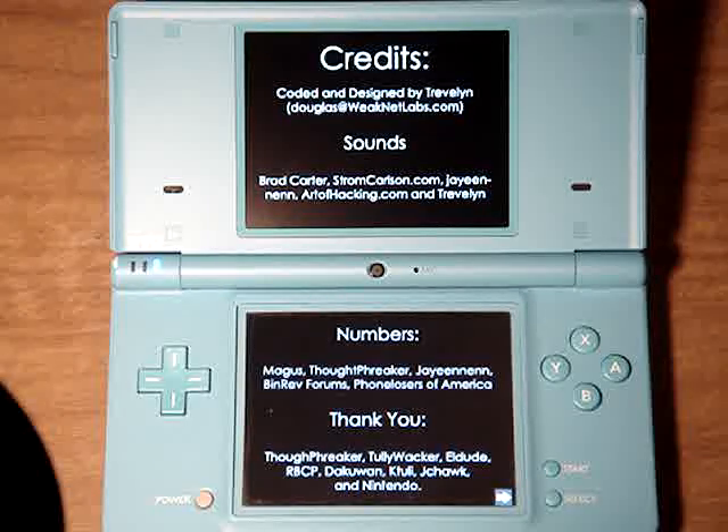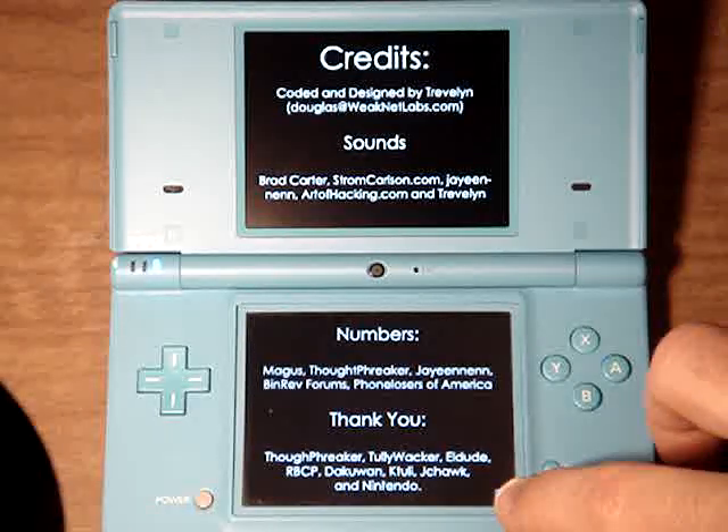You can read the credits — I thanked everybody that's helped me on this stuff.